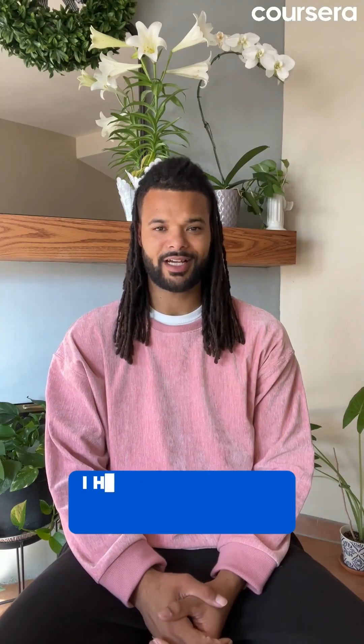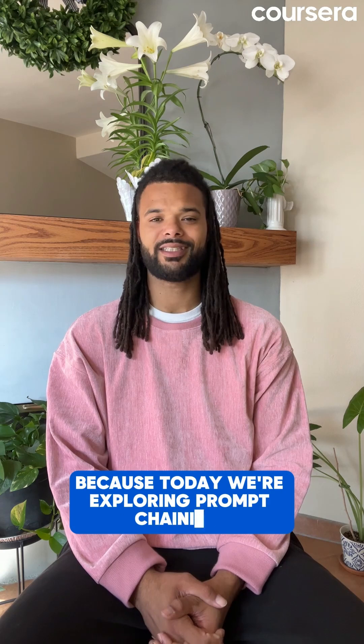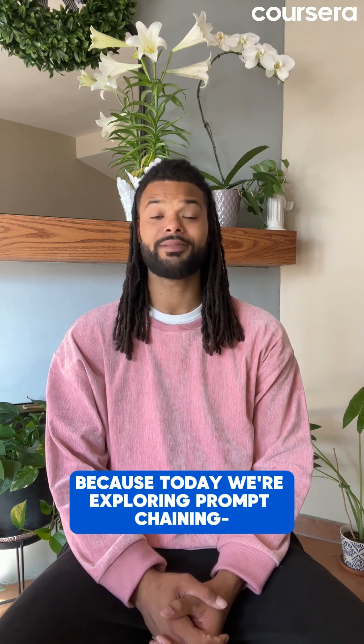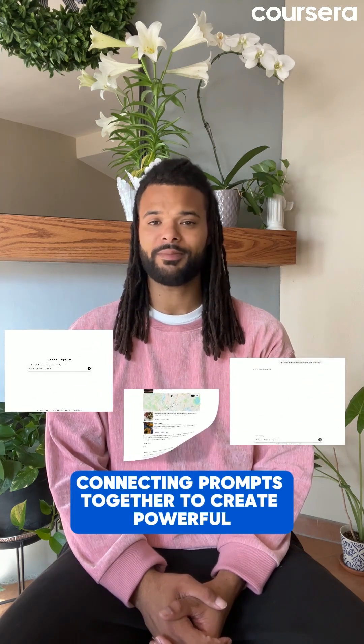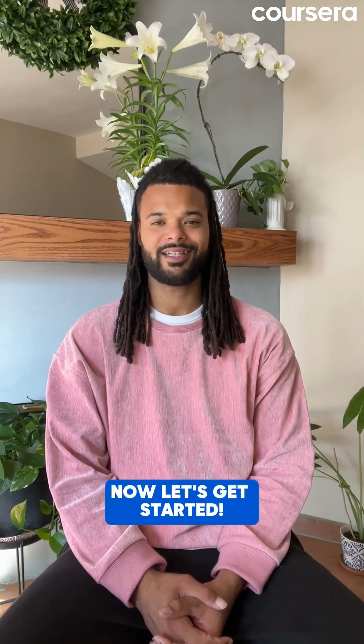Hello my AI innovators. I hope you're ready to build some serious AI workflows because today we're exploring prompt chaining — connecting prompts together to create powerful automated processes. Let's get started.